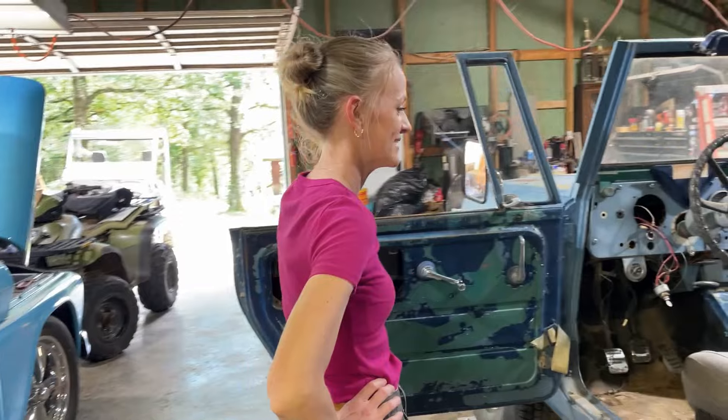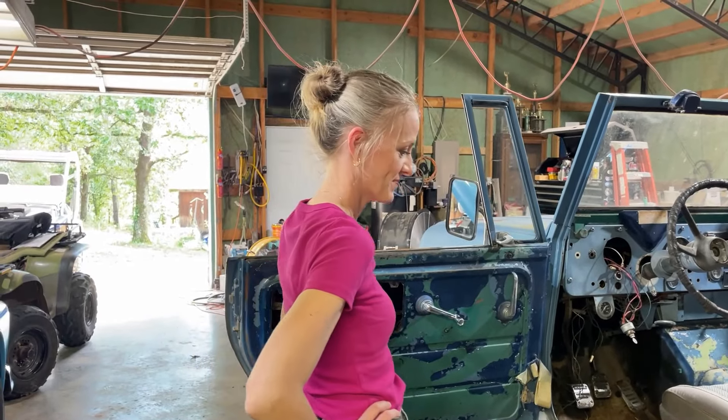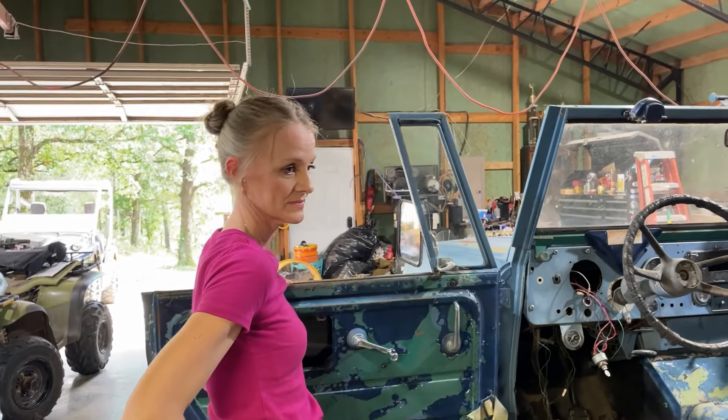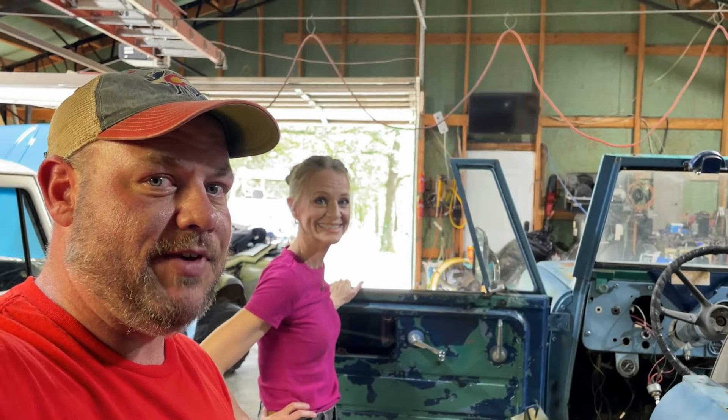Anyway, that's it for this video — Amy's dream Scout. We are going to slowly start working on it and will be putting videos out as we go, documenting this whole build of her little dream rig. Thank you for watching and stay tuned for the 1964 Scout 80 build. We'll see you in the next video.